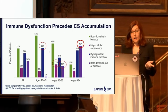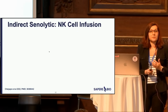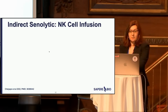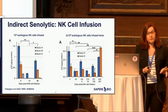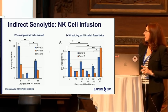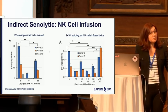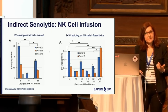There are a number of indirect senolytic methods — a very hot area. One of them is NK cells. In one particular study, autologous NK cells were infused in three participants. The infusion of NK cells decreased cellular senescence in a dose-dependent manner — depending on the dose, cellular senescence decreased at either three months or six months. But unfortunately it rebounded, showing that delivering these cells was effective but not sustained.